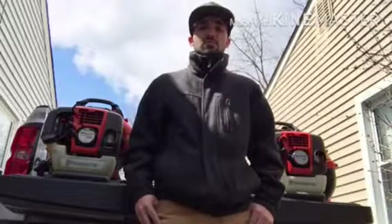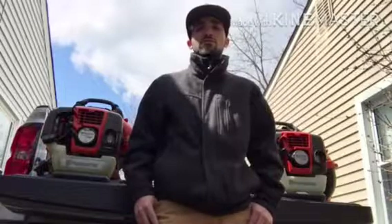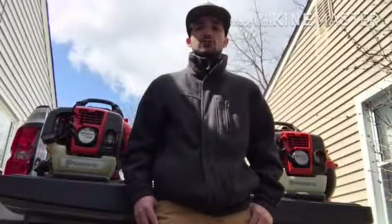And honestly, even if you are a homeowner with a large property, then I would simply recommend the 350BT, which is slightly smaller but would still get the job done.